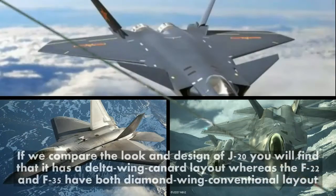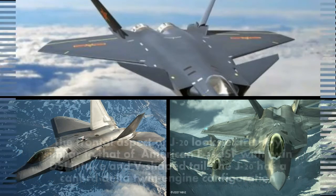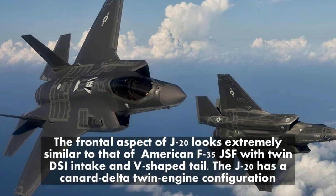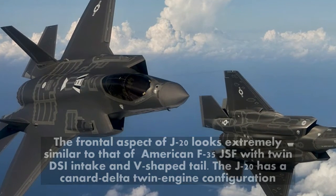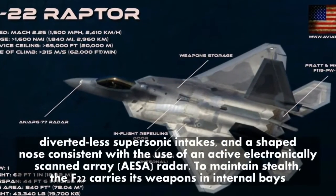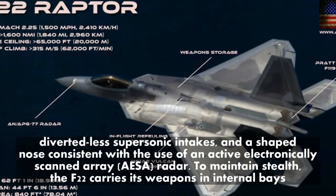If we compare the look and design of the J-20, you will find that it has a delta wing canard layout, whereas the F-22 and F-35 have a diamond wing conventional layout. The frontal aspect of the J-20 looks extremely similar to that of the American F-35 JSF, with twin DSI intake and V-shaped tail. The J-20 has a canard delta twin engine configuration, diverterless supersonic intakes, and a shaped nose consistent with the use of an active electronically scanned array radar.